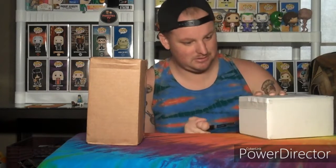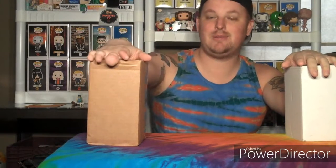Let's do the biggest first. Before I open these, leave your predictions — which box do you think is the chase and which is the exclusive? Which chase and exclusive do you predict we'll get? If I had to guess, I'd say the exclusive is probably DC or Marvel, and the chase might be an ad icon like a Twinkie chase. But we'll just see — that's what I love about mystery boxes.